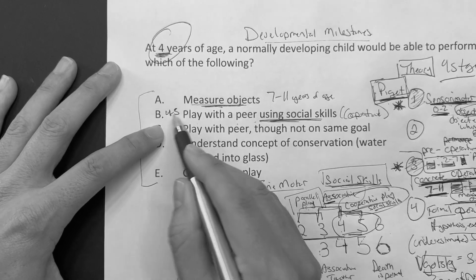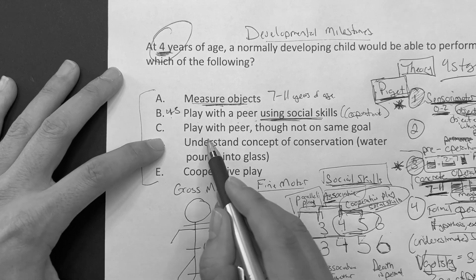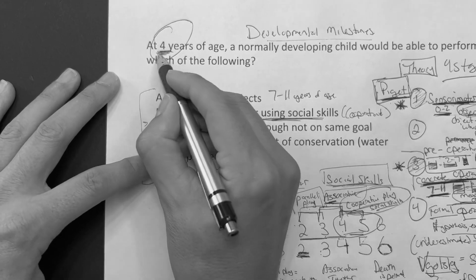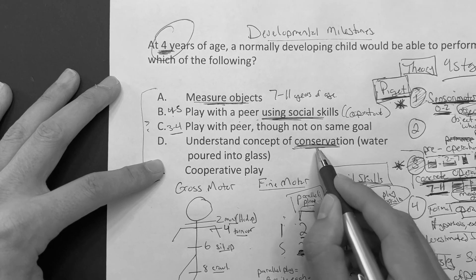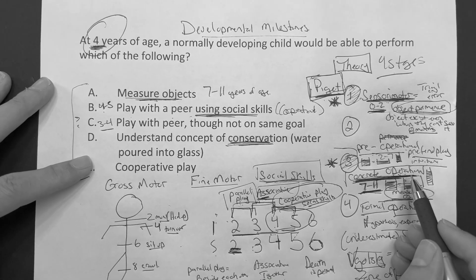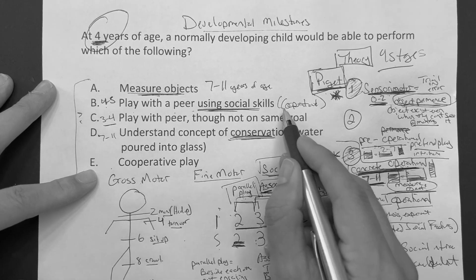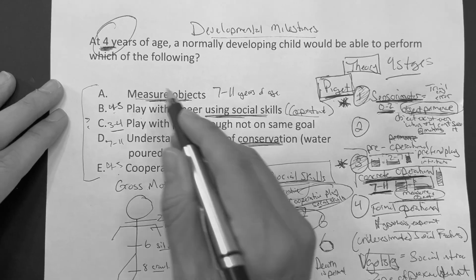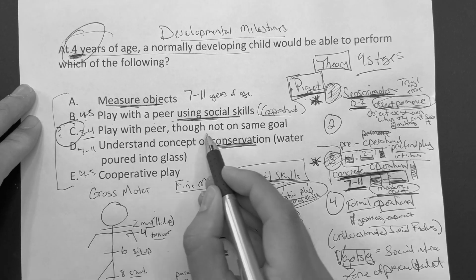Option C, play with a peer though not on the same goal — that's associative play, between three and four years of age. So at four years of age, we would expect that. Option D, understanding the concept of conservation like water poured into a glass — that's concrete operational, between seven and eleven years of age. Option E, cooperative play — that's four to five years of age. So the correct answer is C: play with a peer, though not on the same goal.